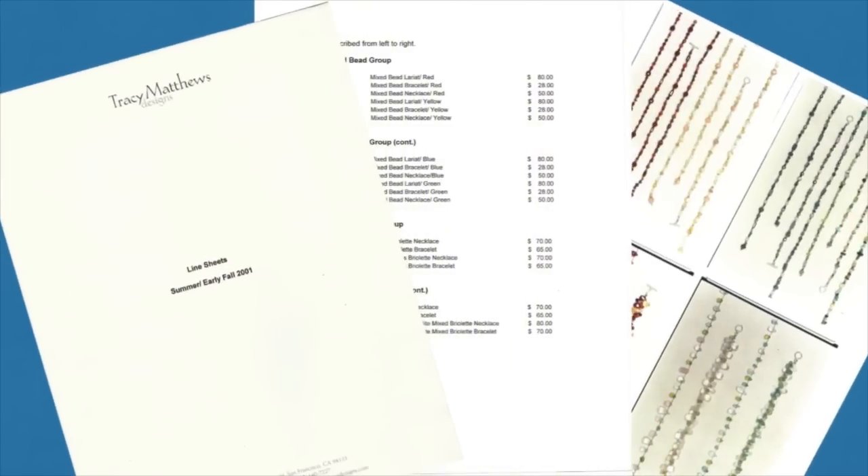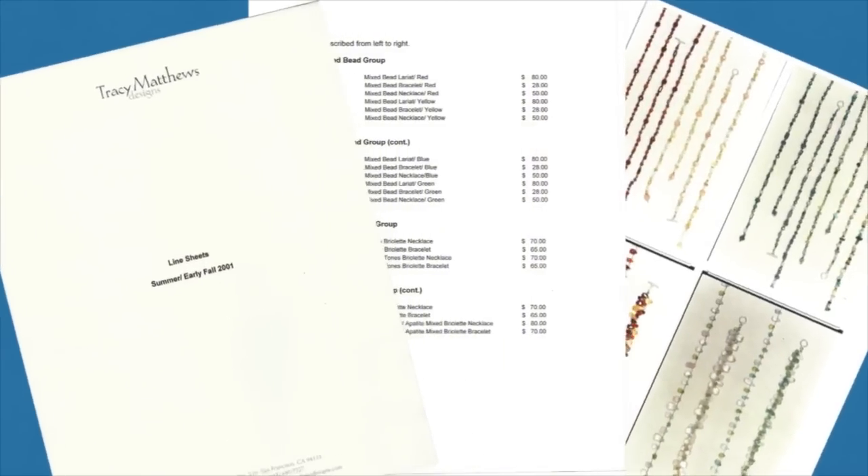When I started wholesaling my jewelry collection back in 1998, I had the crappiest line sheets. It's amazing that I sold anything from them. Just so you can learn what not to do, you can see some of my shameful first line sheets here. Attracting a buyer's attention back then wasn't as difficult as it is these days, and somehow I made loads of sales with the crappiest line sheets.